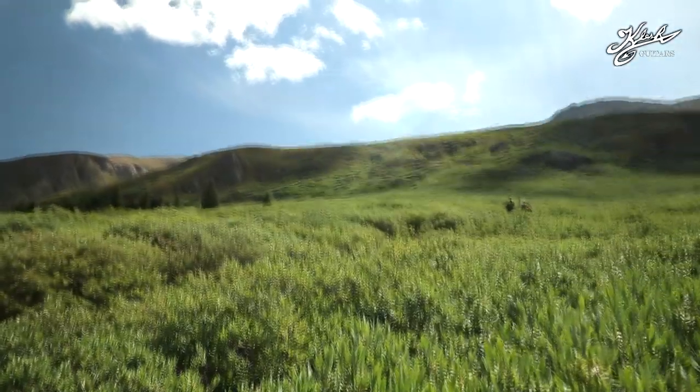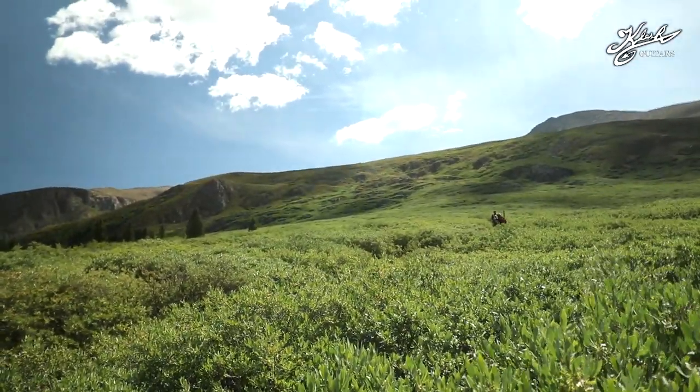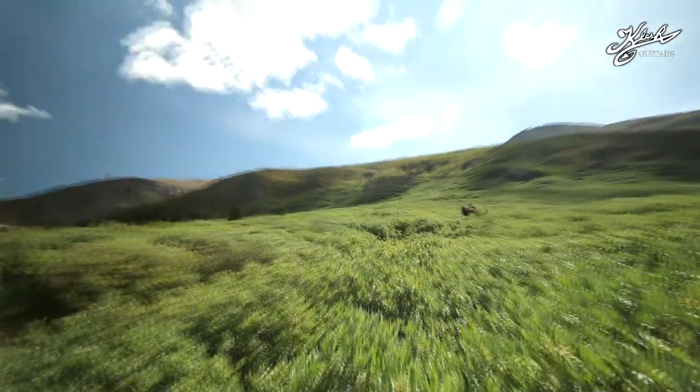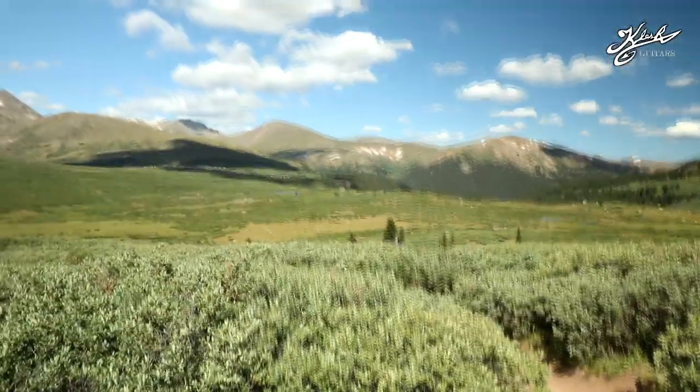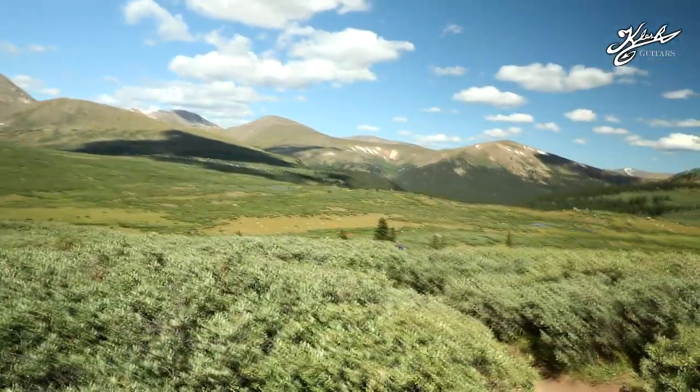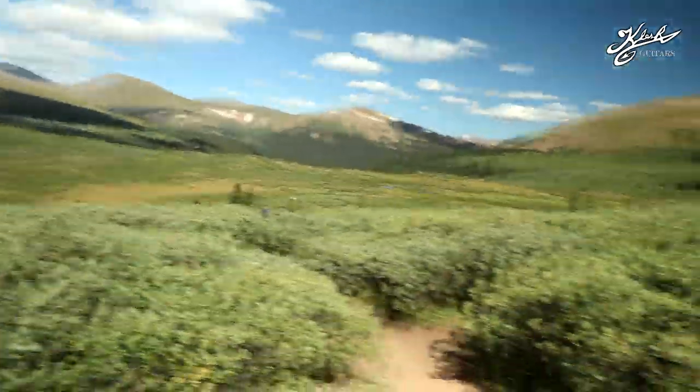We're about a mile into the hike. If you look up there you can actually see little people up there and the trail goes all along that ridge. We have a while to go — we're probably only a mile in. This is the easy part. I think we're at about eleven or twelve thousand feet right here, so I'm breathing heavy.